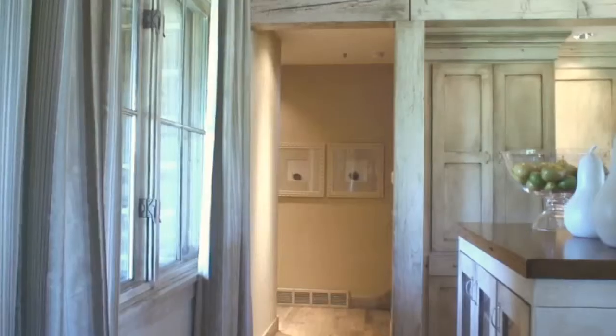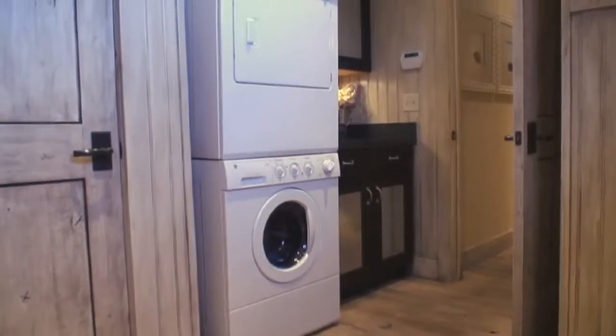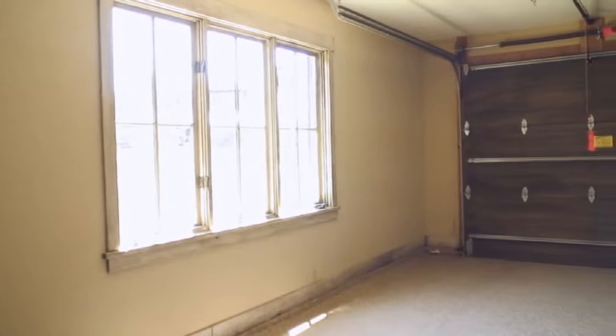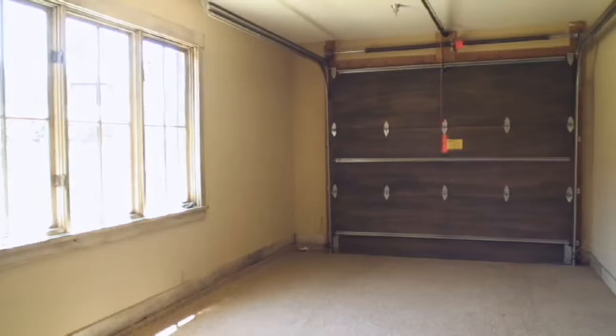A passageway on the opposite side of the kitchen leads to a powder room, the combination laundry and mud room, and the two-car garage that features a one-side lockout feature, allowing you to securely keep a car at this home while providing renters a space to use.